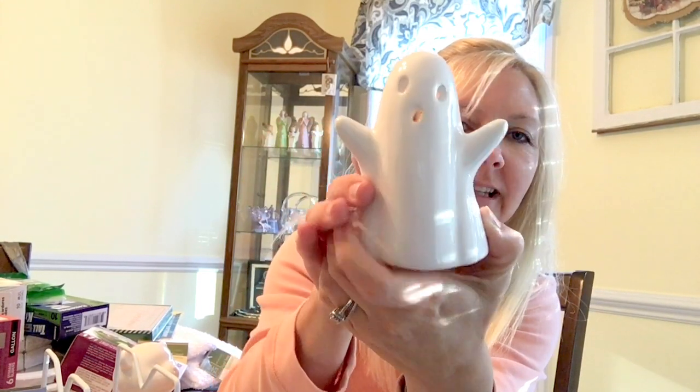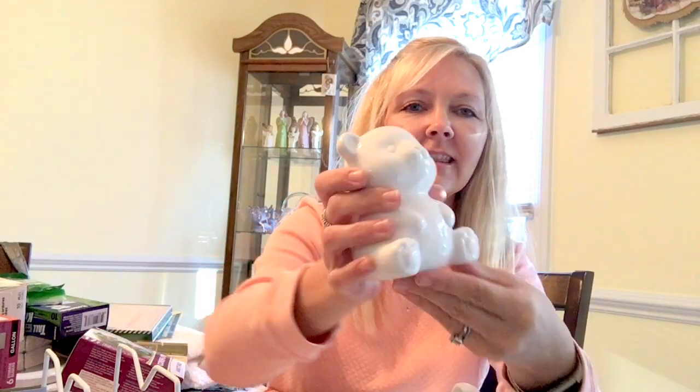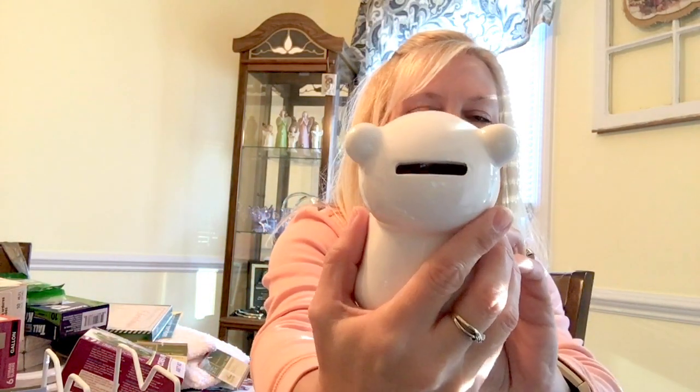You put your little candle in there and it'll illuminate through the eyes and the nose — I thought that was really cute. And my daughter picked this out: she got this little teddy bear and it's actually a bank, so that was super cute too.